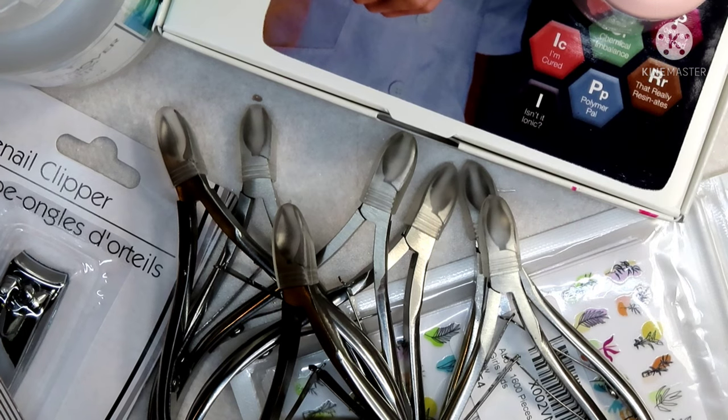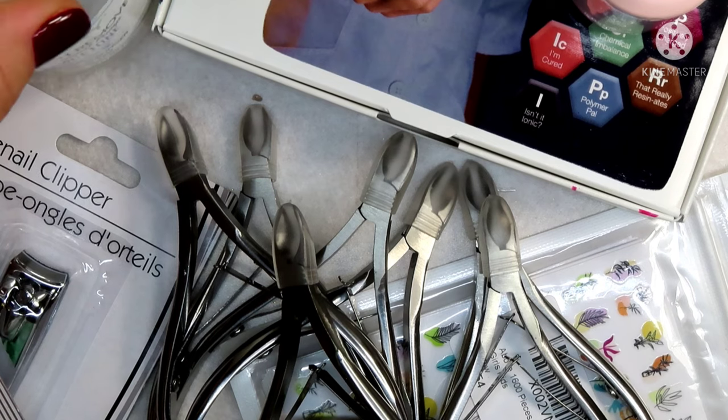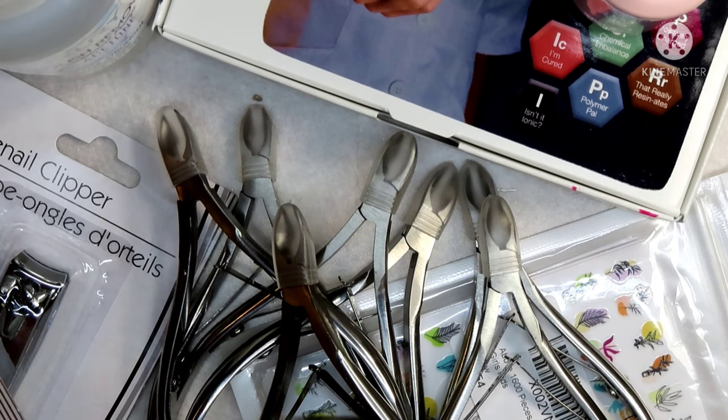Hey there guys, welcome back to my nail table. Today I have a little haul to show you guys. I did do a little poll over on the YouTube community and a couple of you said you would like to see more haul videos, so this is not too terribly big at all — it's just something very small.